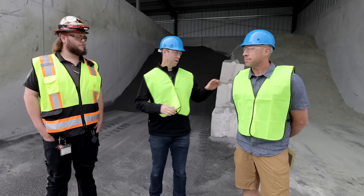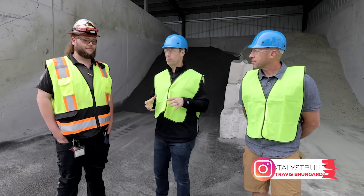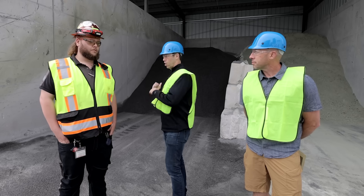I've got with me my builder buddy Travis Brongard, and I've got my tour guide Justin. Justin, what happens at this West Virginia facility with these raw materials?